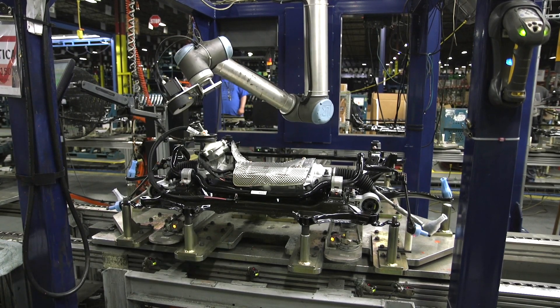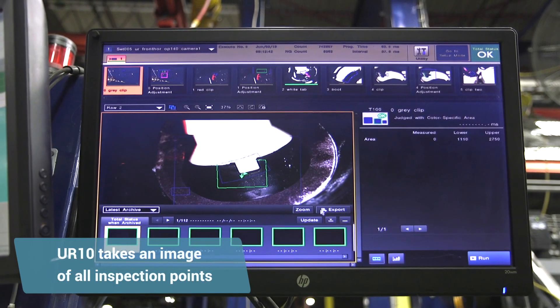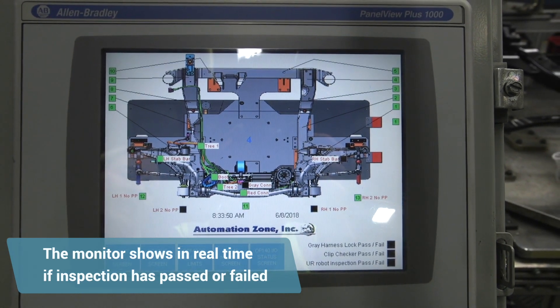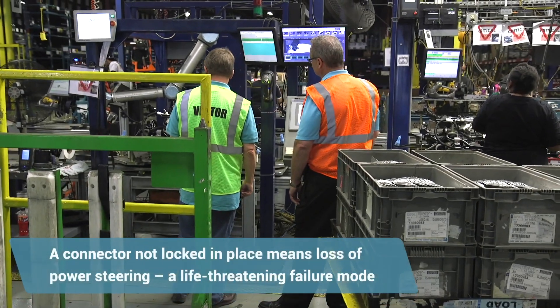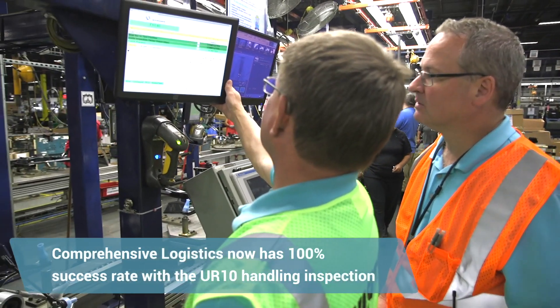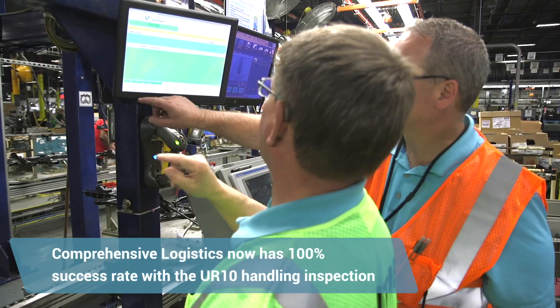The dexterity of the Universal Robot is such that it can get pretty much anywhere on that assembly that we need to get. There are two plugins for the wire harness and they have two locking devices. If there is an intermittent connection or it's not connected and locked into place, it is a loss of power steering, which puts the operator of the vehicle in danger. It's a life-threatening failure mode, so we need to make sure 100% of the time that those clips are locked.